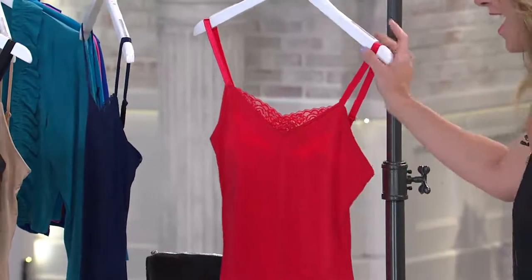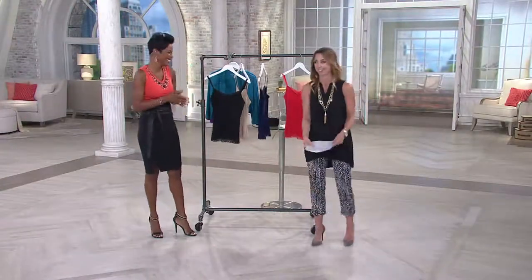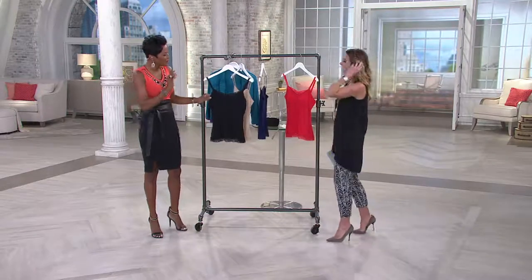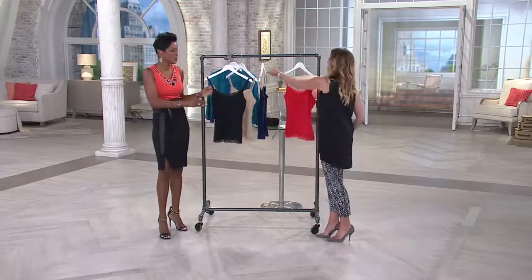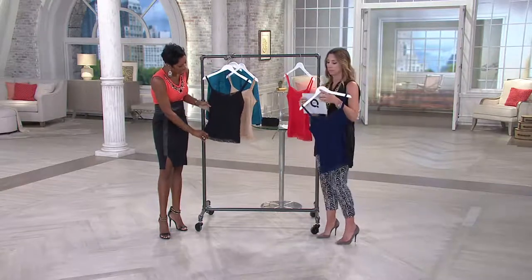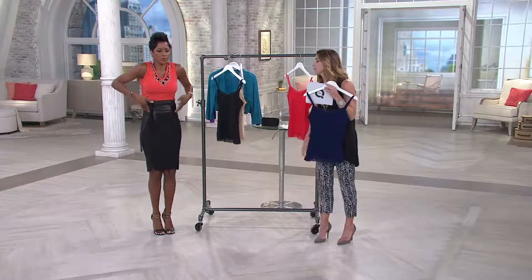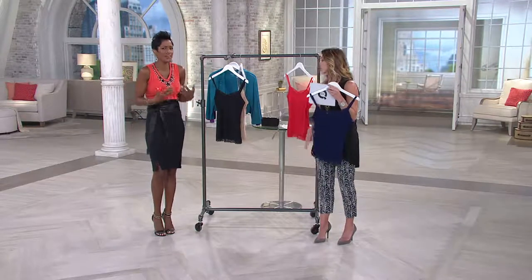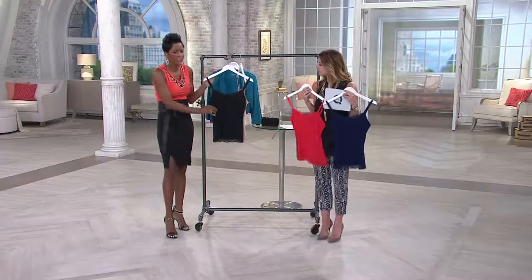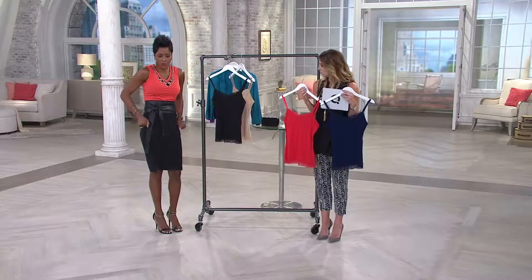There's nothing blushing about that red — it's like, hello honey, I'm here and ready for a good time! What's spectacular about this particular tank is the length. Sometimes when you have a tank with lace details, it's hugging you in, rolling up towards your waist, too short, not comfortable. Our tank with the lace detail is very, very comfortable. It's long enough so you can pull it down towards your hips.